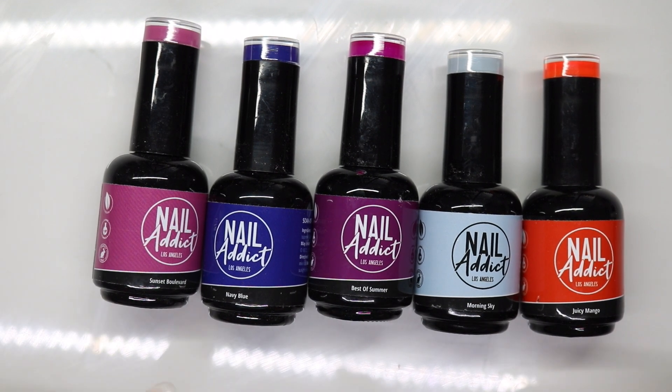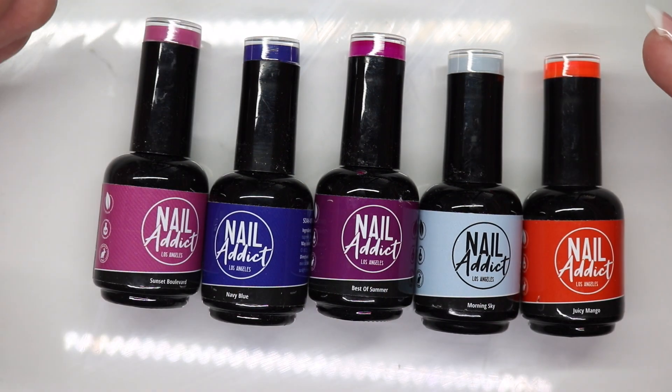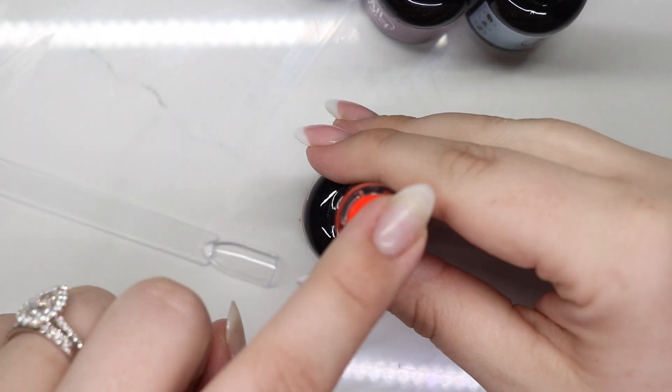Hey guys, welcome back to my channel! Today I have a Nail Addict swatch haul and comparison. I'm thinking about doing my nails in this one — if you saw my PR haul, you know I opened this one and fell in love with it. Depending on which comes first, this could be before the haul, but let's get into it.